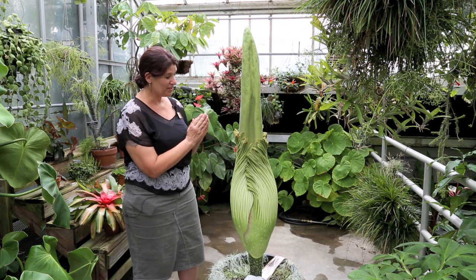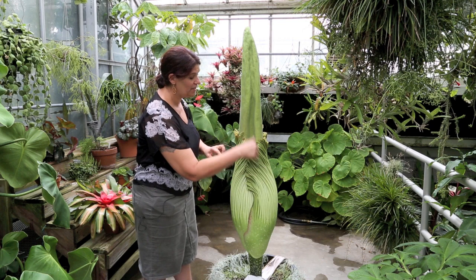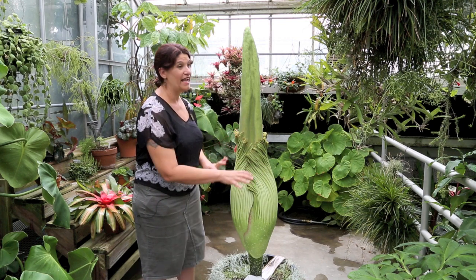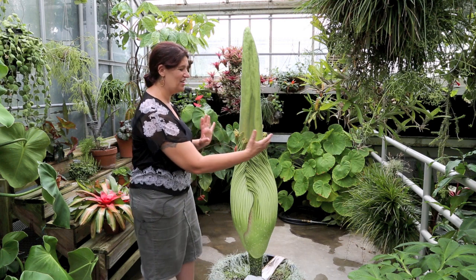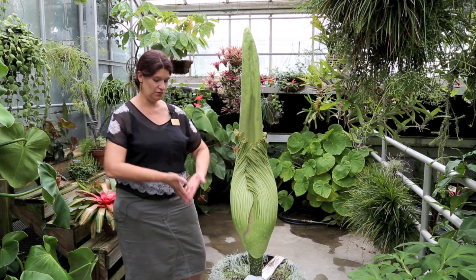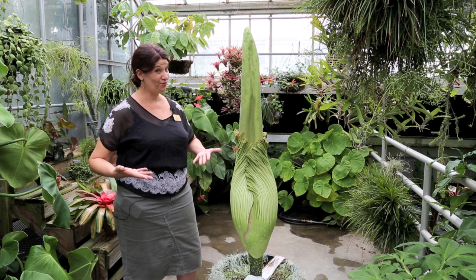This is not yet opened. When it opens, this whole sheath turns maroon inside, and it starts to literally uncurl and just flare open. It's really quite beautiful.